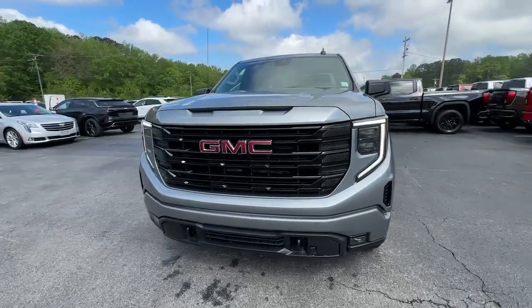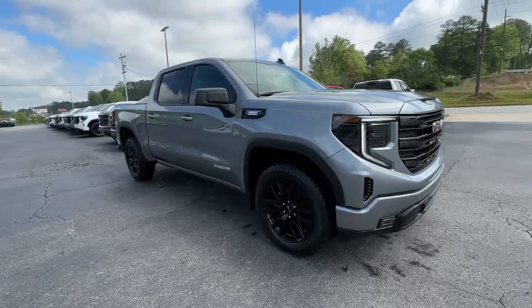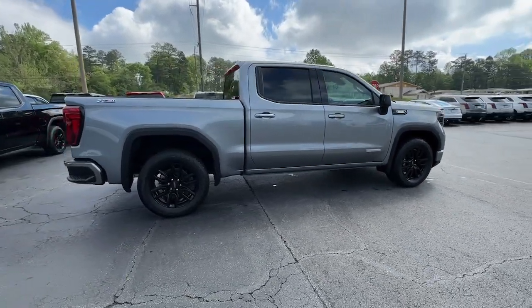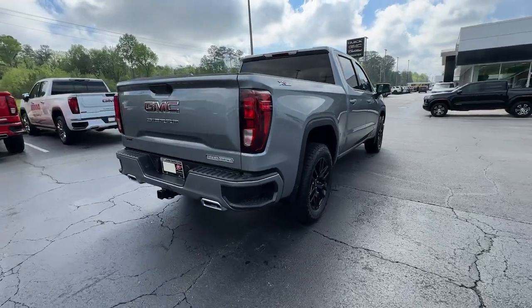You just found the 2024 GMC Sierra. Enjoy a view of this hard-working, boldly styled GMC Sierra — the full-size pickup available with a range of powertrains and options designed to prioritize the capabilities you've been looking for.